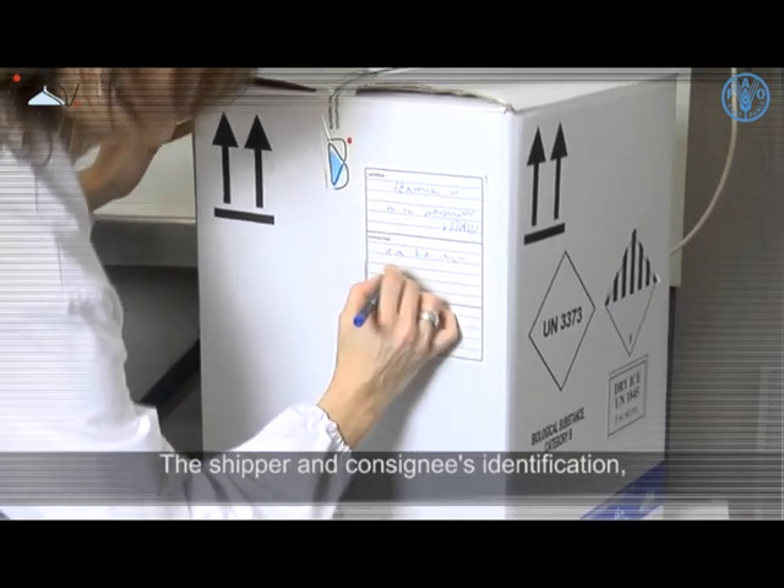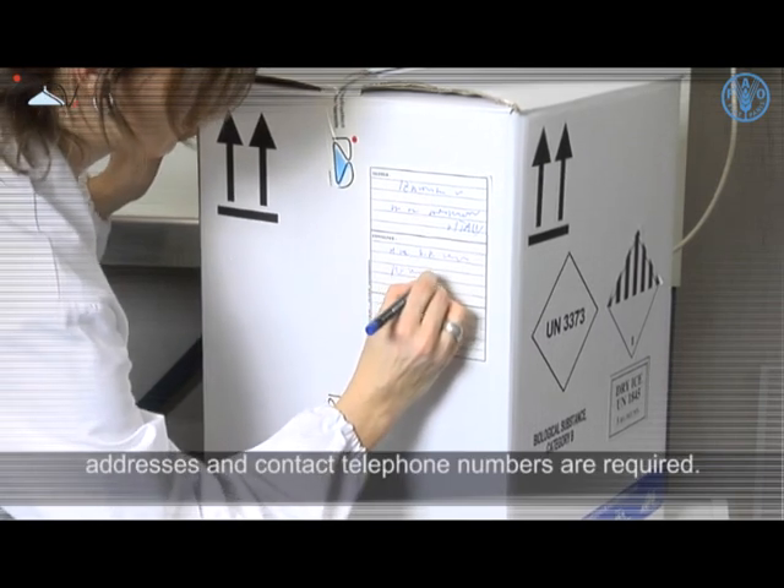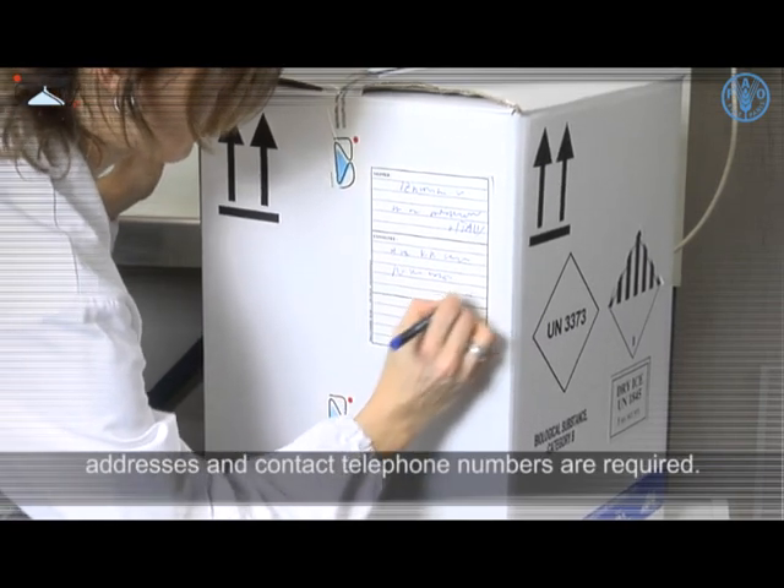The shipper's and consignee's identification, addresses, and contact telephone numbers are required for shipment documentation.